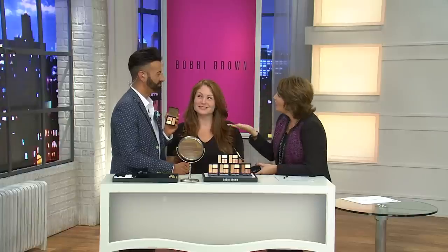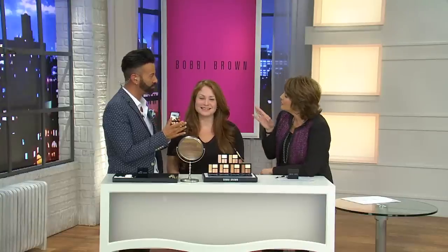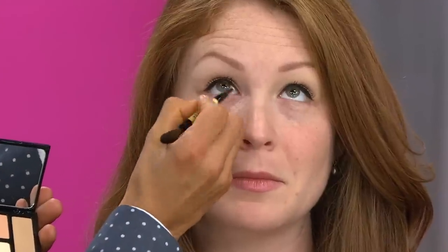From a makeup artist point of view, if you don't get the complexion story right, nothing else is really going to work. It starts with the right skincare, and then it starts with Bobbi's secret to the beauty universe — corrector and concealer — because where's the first place you look tired? Underneath the eyes. Bobbi created the corrector to really neutralize the darkness, and right here on Julia I'm using the beige corrector.